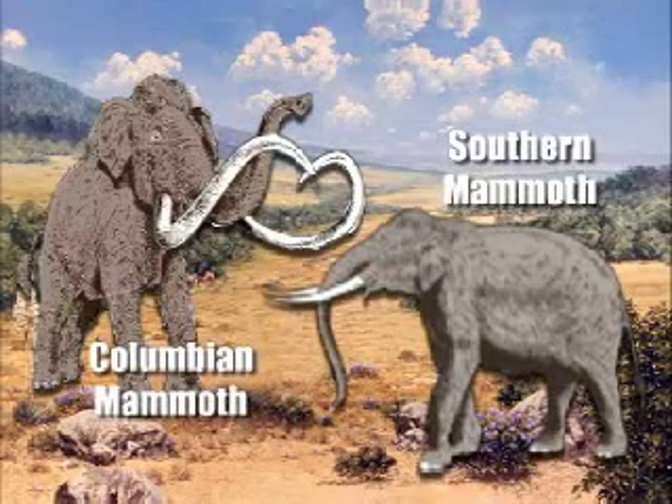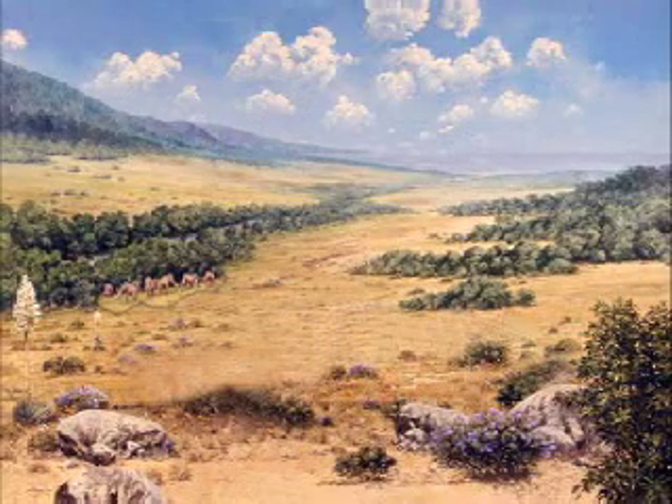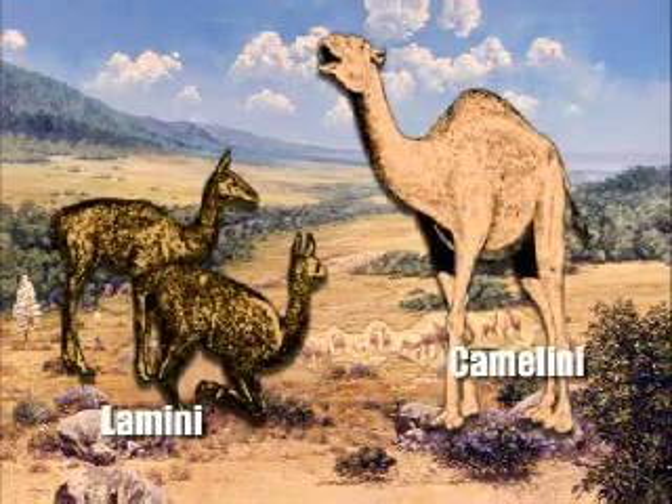But mammoths weren't the only animals we'd find if we surveyed the Anza-Borrego Pleistocene landscape. This landscape was the original home for two families of camels: the Lamini, now the llamas of South America, and the Camelini, only found today in the Old World — Africa and Asia.